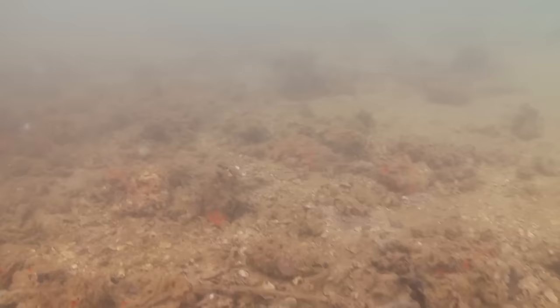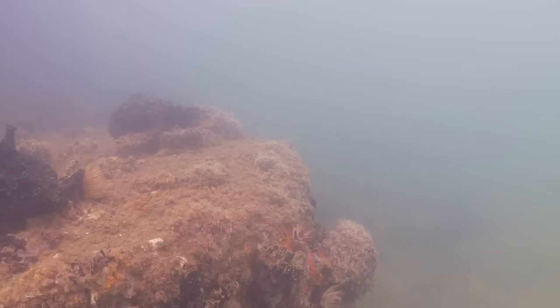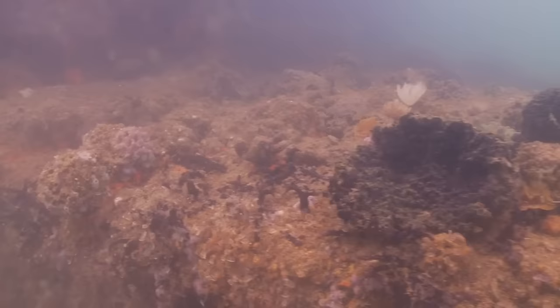Now we're swimming towards the memorial, making a little U-turn. The visibility might be a little better on this side. We're looking at turret number three — the remnants of turret number three.